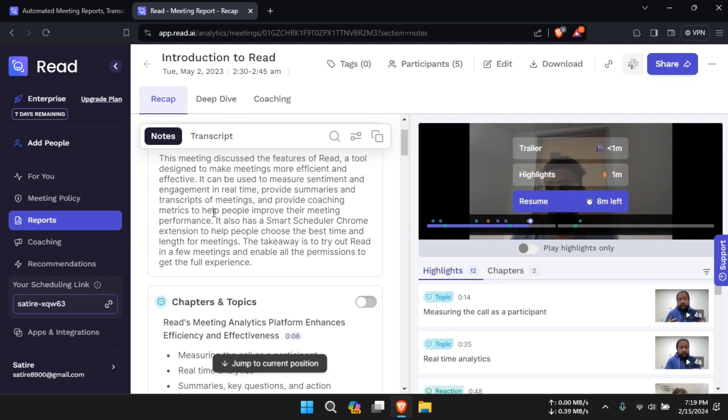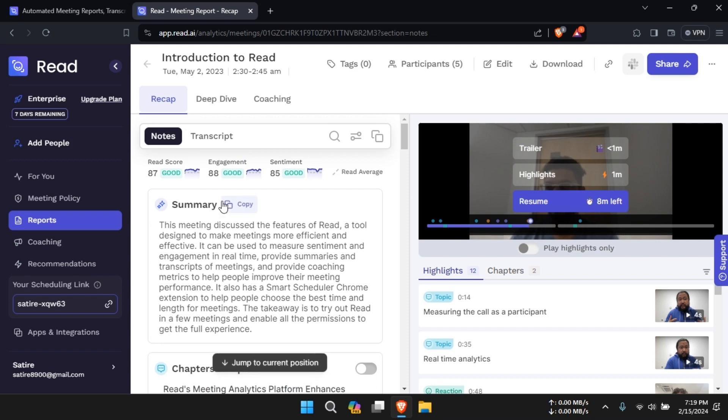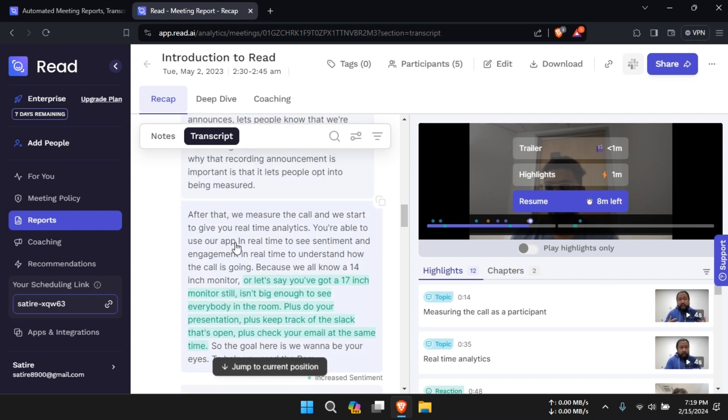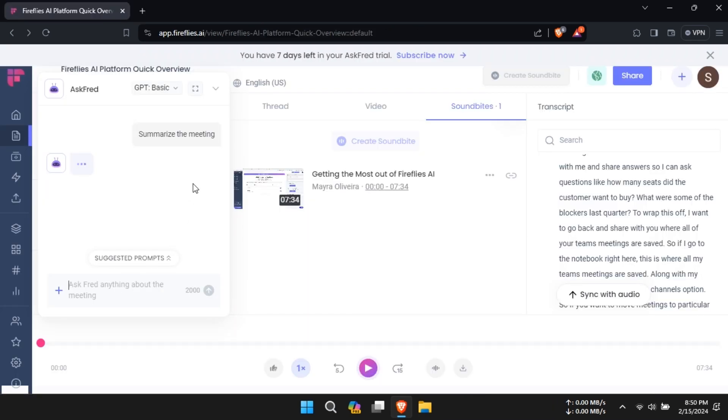However, for those looking for a more comprehensive meeting management solution with advanced features like action item tracking and integrations with third-party apps, Firefly's AI may offer a more compelling option.